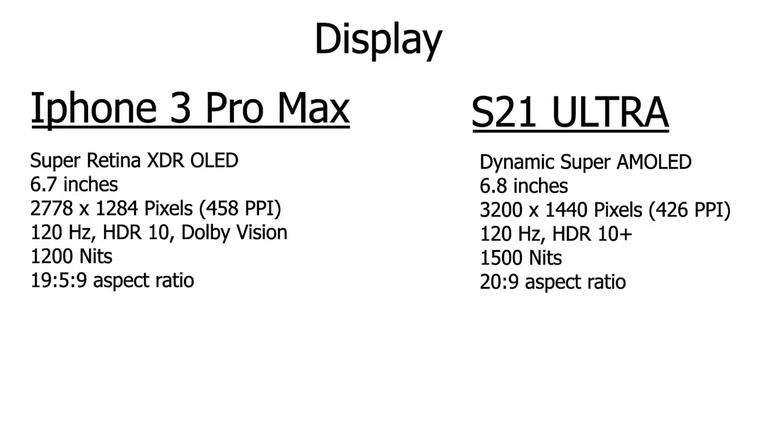These phones do have some things in common. For one thing, they are both pretty big phones. The iPhone 13 Pro Max has a Super Retina XDR OLED display — finally at 120 hertz, just like the Samsung Galaxy S21 Ultra. It's capable of HDR10, Dolby Vision, all those cool things, and it has a peak brightness of 1200 nits. The screen is 6.7 inches with a resolution of 1284 by 2788 pixels, and it has a 19.5 by 9 aspect ratio with a pixel density of 458.